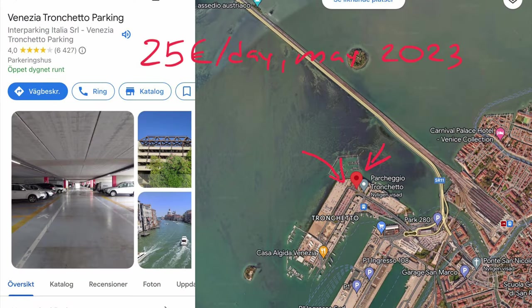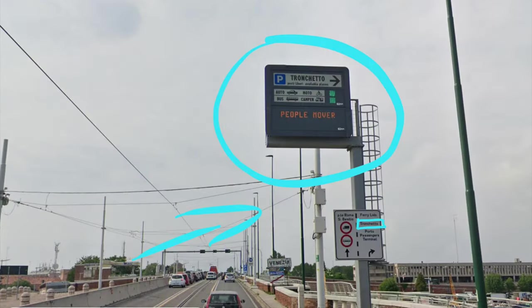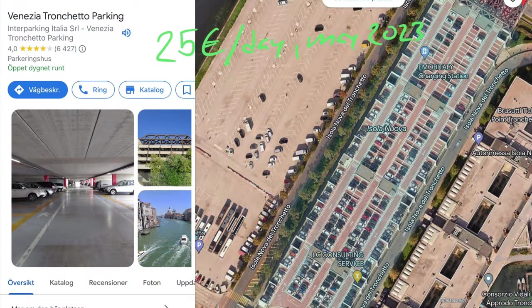A better alternative is Trunchetto car park, a huge multi-level car park built on an artificial island. To reach it, just turn right as soon as you cross the bridge and follow the signs — it's easy. The price is currently 25 euros per day.